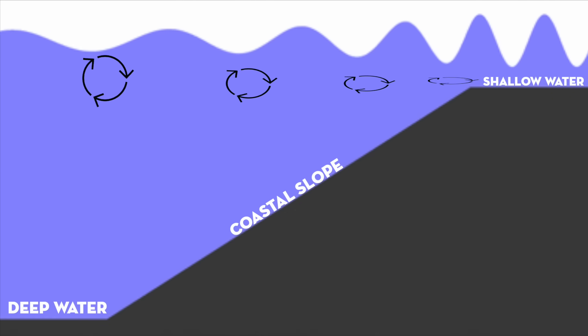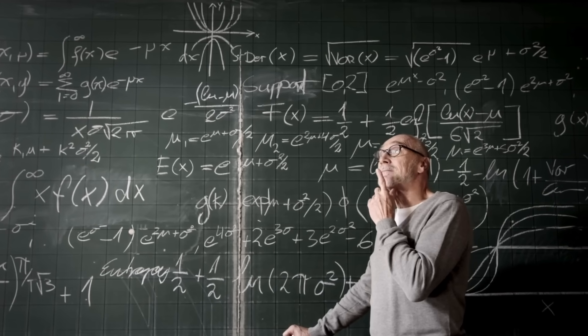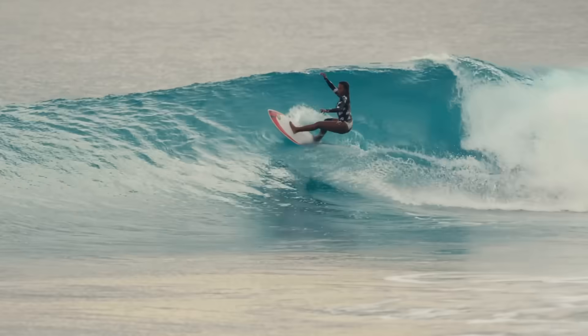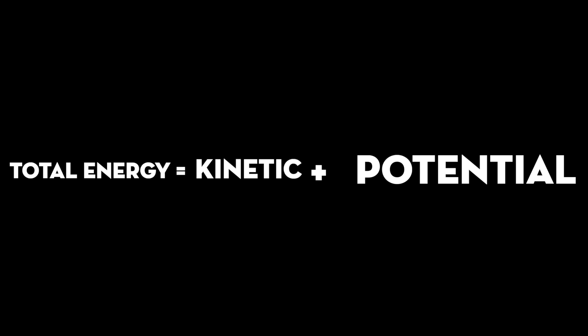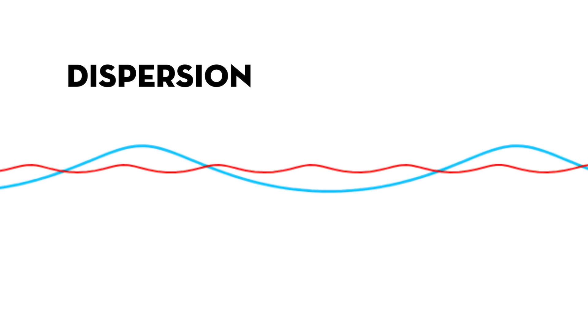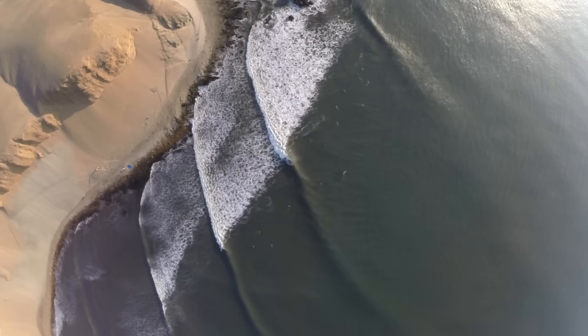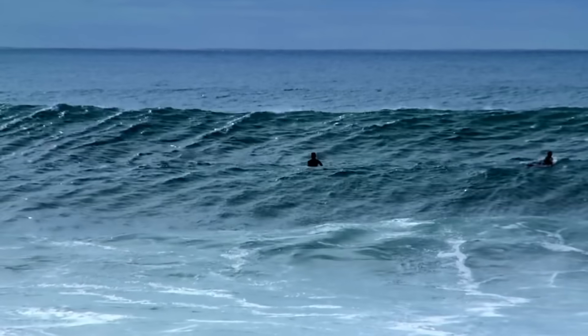How can a wave get bigger just by entering shallow water — doesn't that violate conservation of energy? The total energy of a water wave is the sum of the kinetic energy of water moving in its orbits and the gravitational potential energy of water moving up and down. As a wave enters shallow water and the seafloor forces its height to grow, the total gravitational potential energy increases, and because energy is conserved, its kinetic energy must simultaneously decrease — meaning the wave slows down. And because of dispersion, the wavelength must also simultaneously decrease. This process of waves growing in height, slowing down, and getting closer together as they enter shallow water is called shoaling.